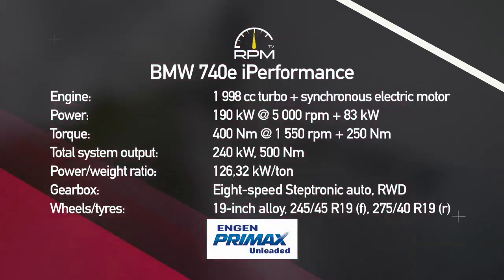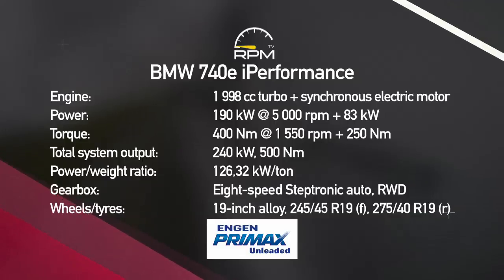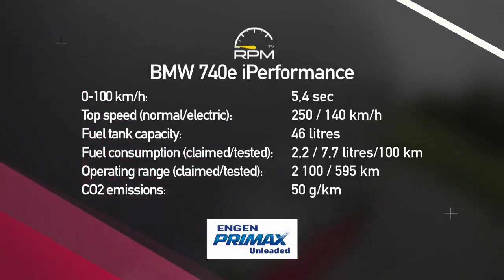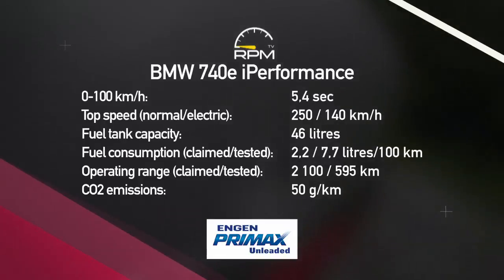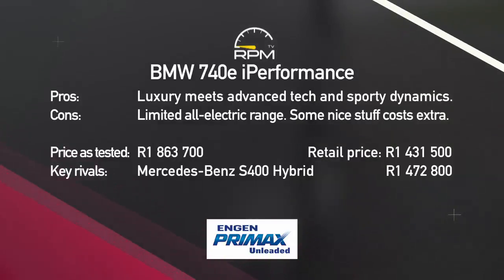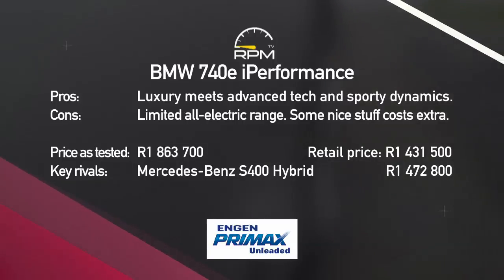The BMW 740e offers all the comfort and features of the normal versions, but adds futuristic hybrid tech to improve efficiency and dynamics while reducing consumption and emissions. The result is a luxury limousine that's greener than most, but still lives up to BMW's dynamic and luxury promises. The boot is on the small side, though, and consumption in real-world conditions is likely to be significantly higher.